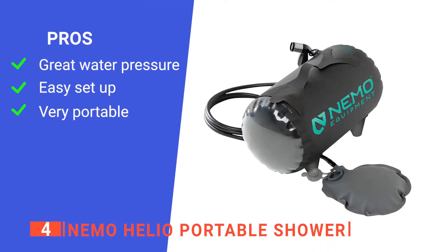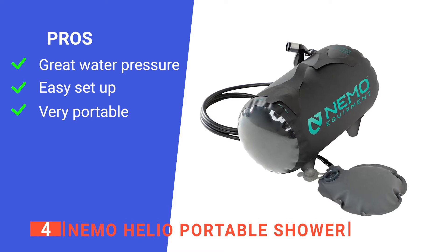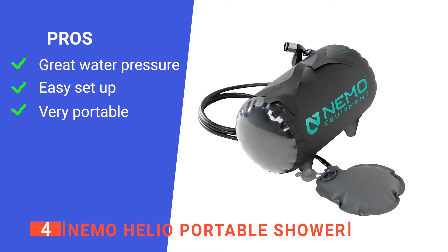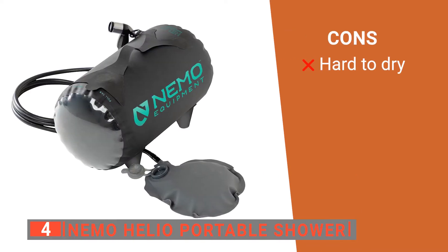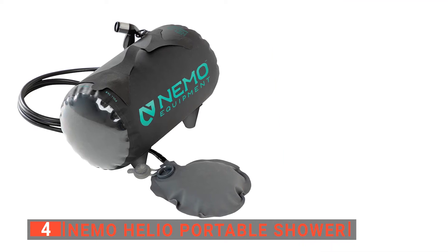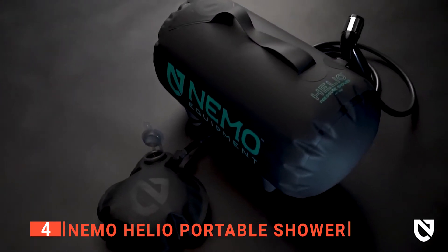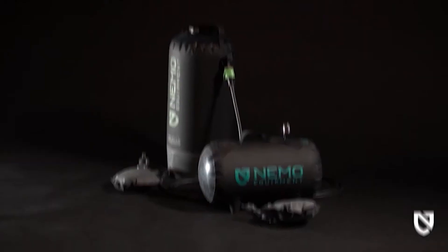Its pros are: its foot pump helps the device maintain good water pressure throughout its use, it is designed to be straightforward to set up, and it comes with a carrying case which is easy to transport. However, it can be tricky to dry after use and may develop mildew if packed away damp. The Nemo Helio Portable Shower is a fantastic product for those who love the outdoors but don't want to wait until they get home to clean up.